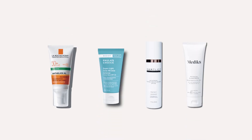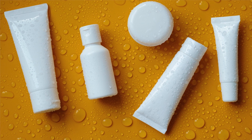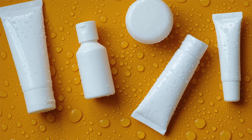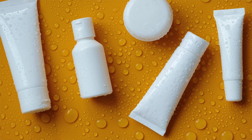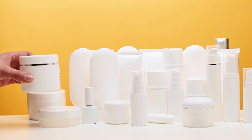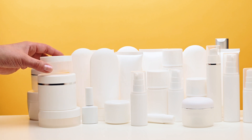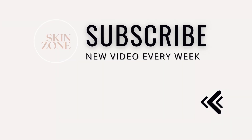And those are our top picks for the best sunscreens on the market so far in 2023. If you want us to create a longer video on more sunscreen recommendations, please let us know in the comments below. Whether you're looking for a mineral sunscreen, a sunscreen for sensitive skin, or a sunscreen with anti-aging benefits, there is something out there for everyone. If you struggle with hyperpigmentation, make sure you check out our video on Vitamin C next.